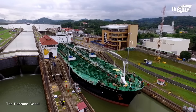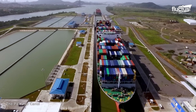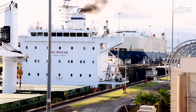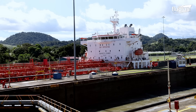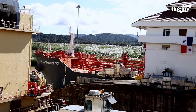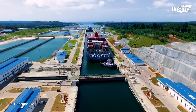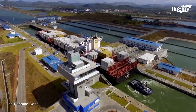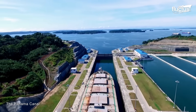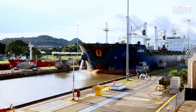For starters, ships passing through the canal can be as long as 965 feet and as wide as 106 feet. This vessel size is referred to as Panamax. The draft, or the amount of the vessel below the waterline, maxes out at just under 40 feet.